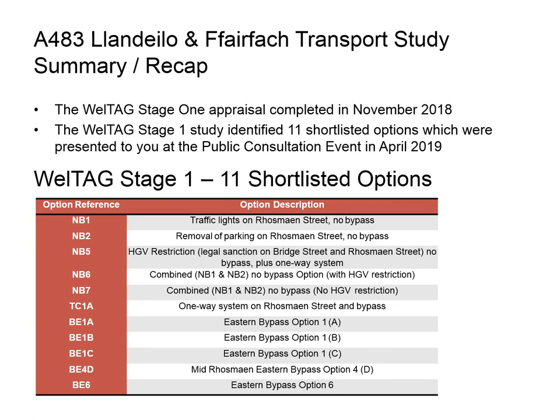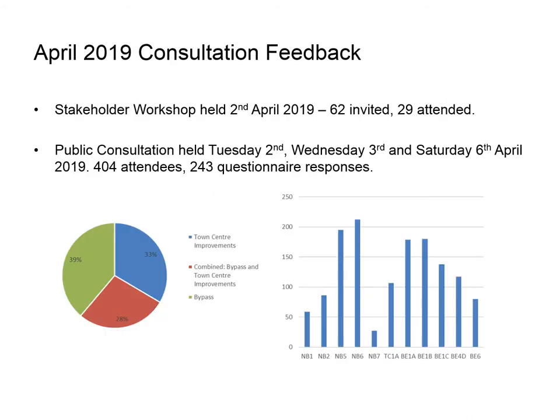Five different relief road alignment options were also considered. Regarding feedback from the April 2019 consultation: a stakeholder workshop was held with 29 attendees, and public consultations on the 2nd, 3rd and 6th of April attracted a total of 404 attendees. 243 responses to the questionnaire were provided, which informed us of the preferences of those who attended.